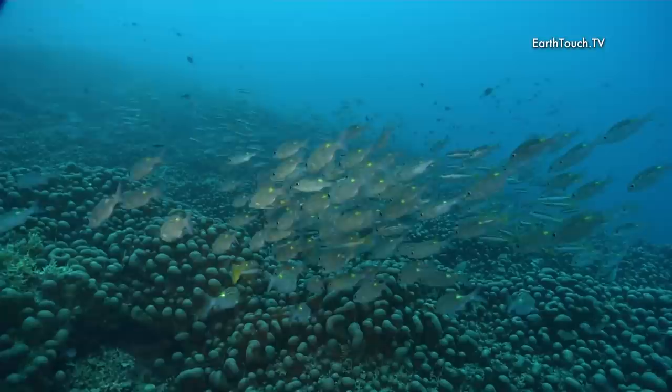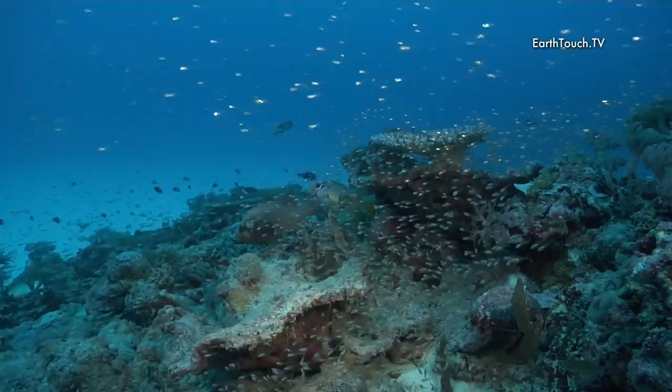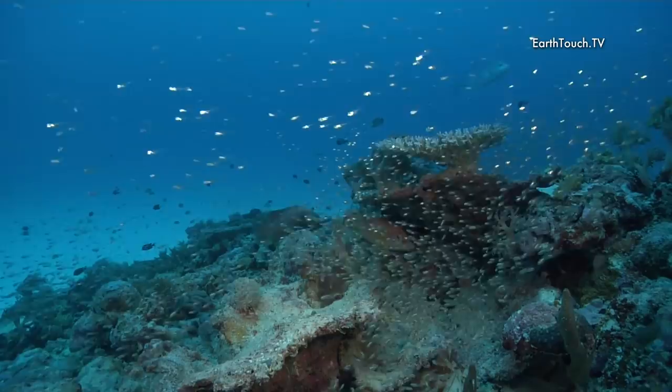The corals are also very interesting and different — almost nodule-like, layered across these limestone rocks. There are lots of staghorn corals and lots of plate corals as well.